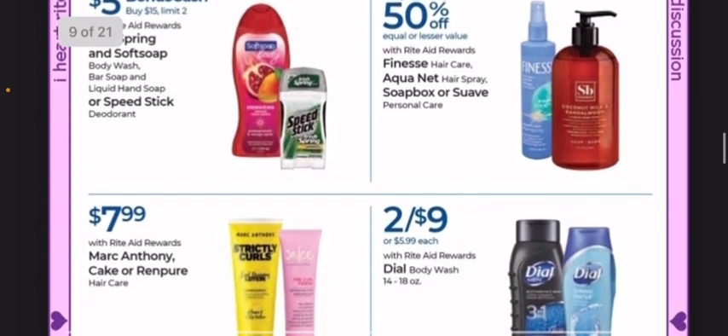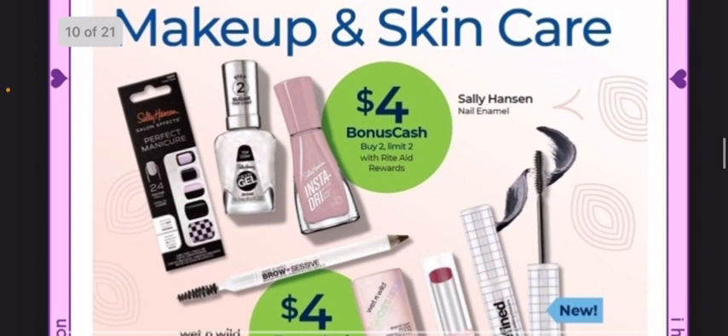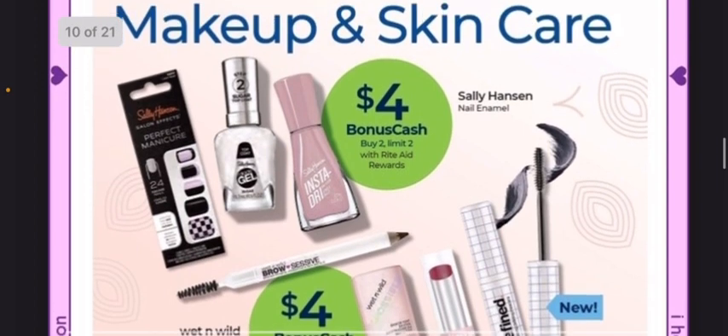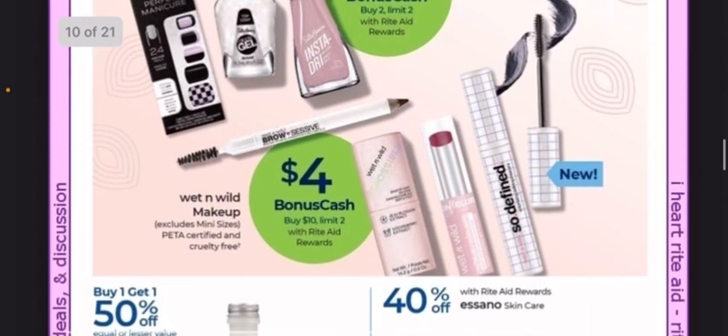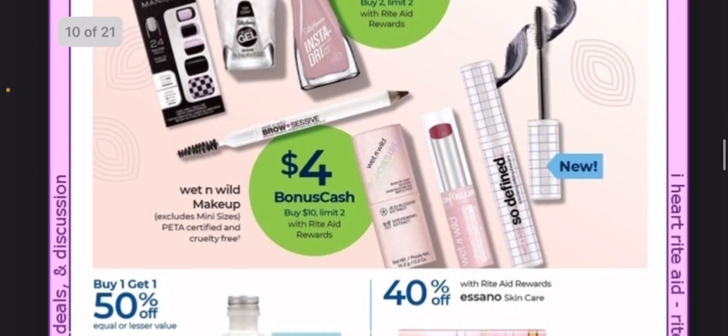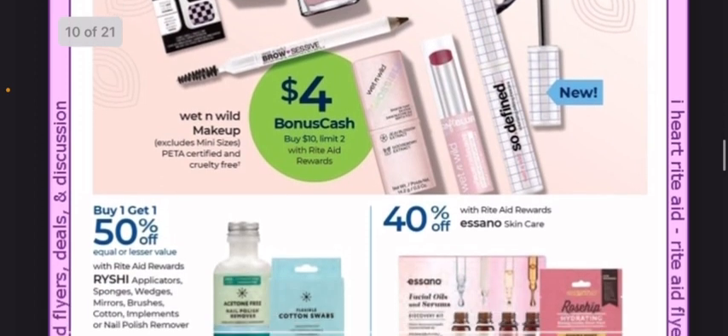Irish Spring, Softsoap, and Speed Stick earn $5 when you buy $15, with a limit of two — those are all at regular price. If you find any Sally Hansen clearance, we have $4 back when you buy two — normally the clearance does work on that, but it's never guaranteed. And $4 back when you buy $10 worth of Wet n Wild Makeup.